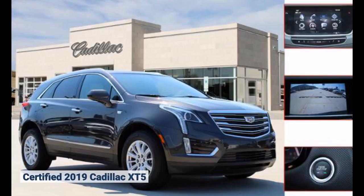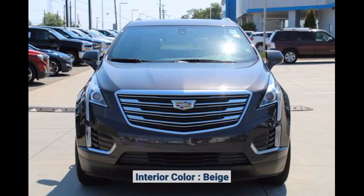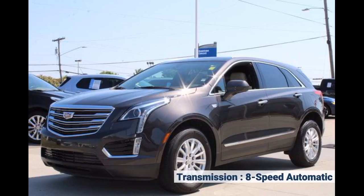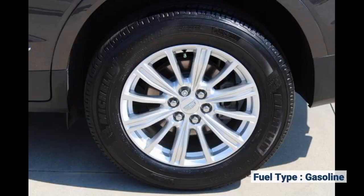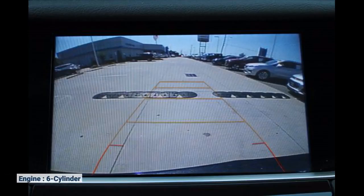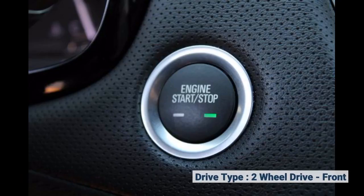Certified 2019 Cadillac XT5. Interior color: beige. Transmission: 8-speed automatic. Exterior color: gray. Fuel type: gasoline. MPG: 19 city, 26 highway. Engine: 6-cylinder. Drive type: 2-wheel drive, front.